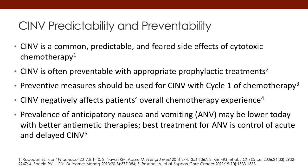Let's talk about the predictability and preventability of chemotherapy-induced nausea and vomiting. First of all, you must understand that CINV is a common, predictable, and from a patient standpoint, feared side effect of chemotherapy. CINV is often preventable with appropriate prophylactic treatment.